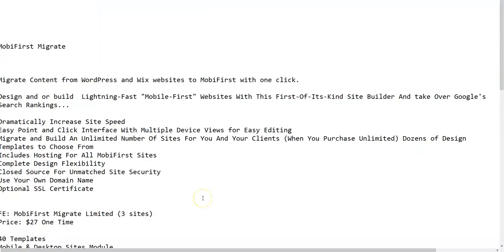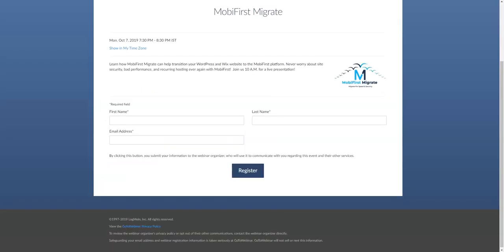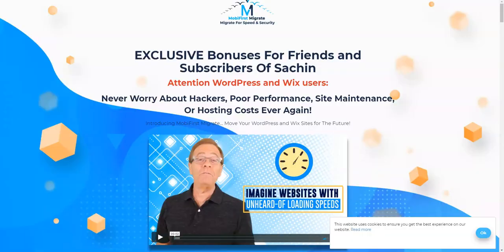Mobi First Migrate is a software that helps you get content from your WordPress website and your Wix website onto Mobi First with just one click. You can design or build a lightning-fast mobile-first website with this first-of-its-kind site builder and take over Google's search rankings. Now, mostly what happens is when you search for something on Google, they want to give their viewers the best experience to view a website or to get information.